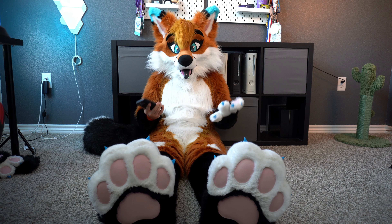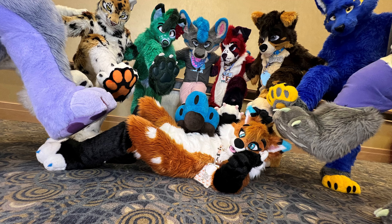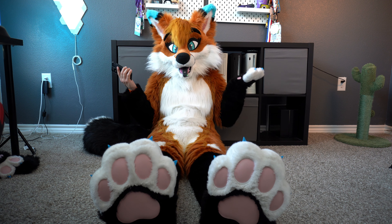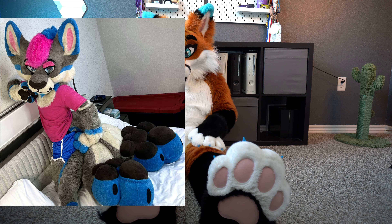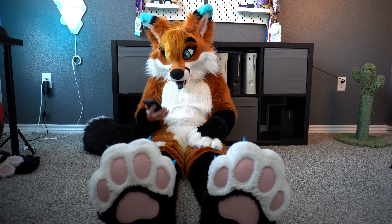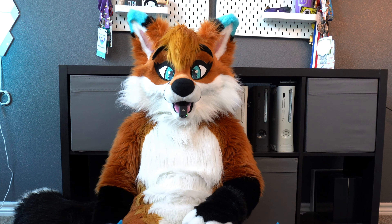Last but not least — if you have the opportunity to see Zero at a con or wherever you're at, definitely take the opportunity to check out his awesome paws. These are so cool. I've had the opportunity to get some paw-to-paw action with Zero at MFF 2023. I have a couple pictures with him and it was an awesome experience. I don't know how you walk in these everywhere — it's pretty impressive. They obviously match your suit very well and I just don't even have words. This is like an 11, 12, 20 out of 10 — they're just so freaking cool and so massive and plush.